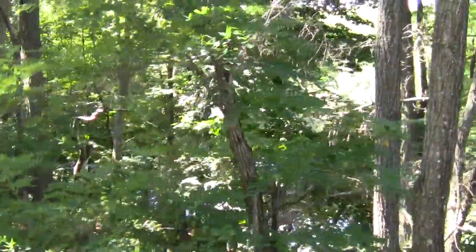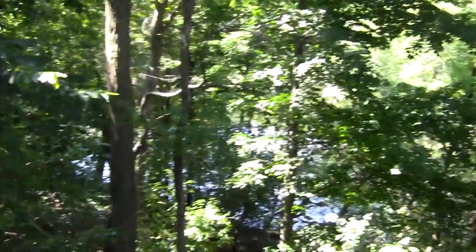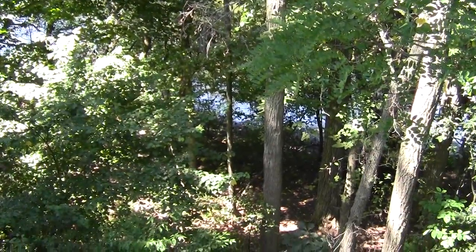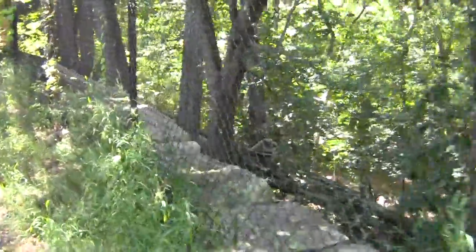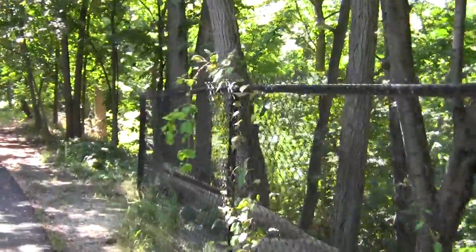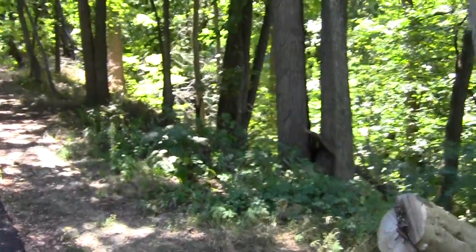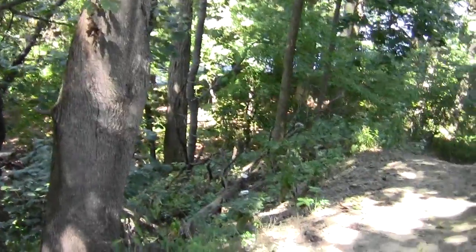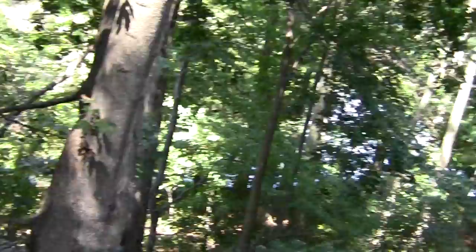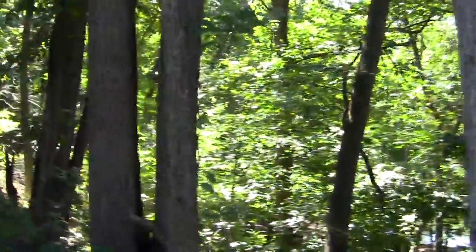It's a pretty pronounced bit of terracing. It's quite a drop down there. There's one access way down to the floodplain. Some amazingly tall trees here.